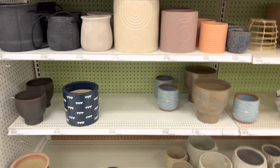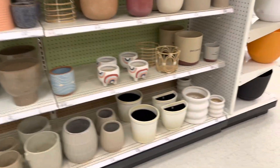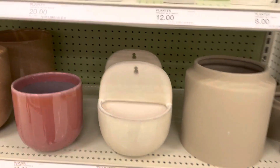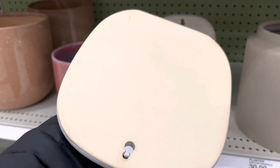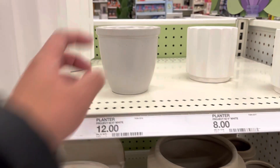The designs this year are fantastic. I would love to have most of these pots, especially the one that you can hang on the wall such as this one right here. It's quite nice. And again, they have a little stopper at the bottom of the pot.